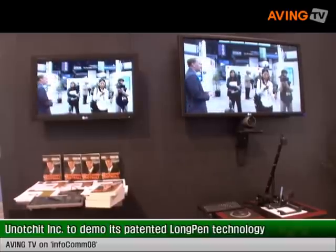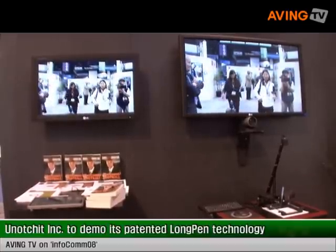I'm Vice President of Sales for You No Touch It, a Toronto-based company that manufactures the long pen system. The long pen system is the world's first remote signing technology, and what it allows is an individual anywhere in the world to execute a signature onto a paper document that's anywhere else in the world.